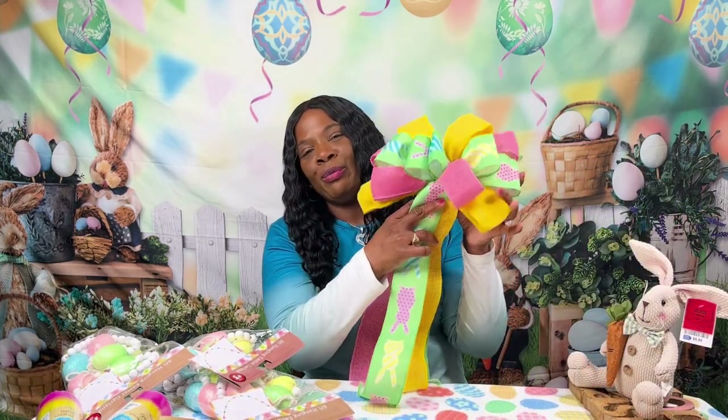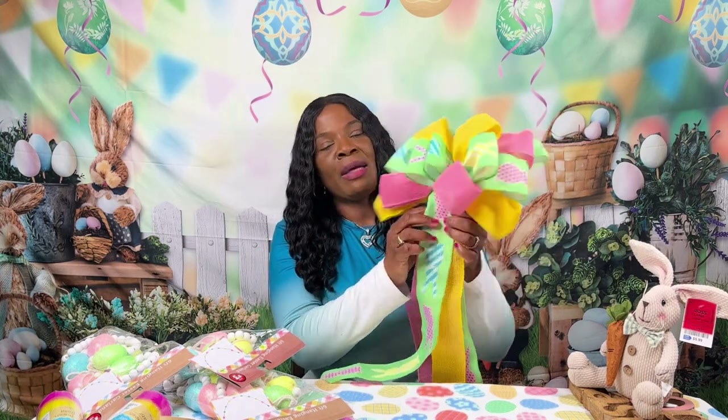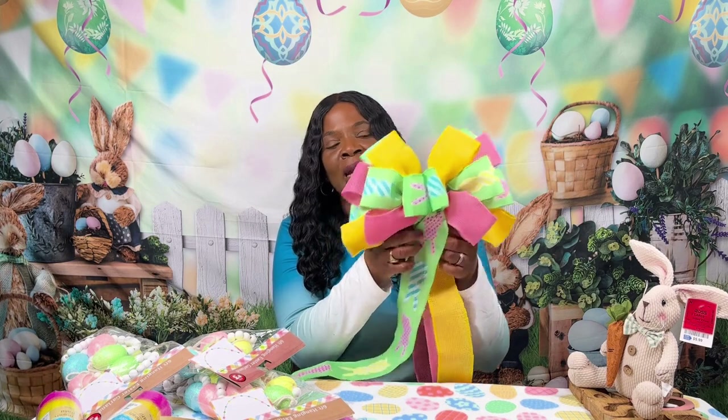Isn't this so pretty? I got this for my Easter tree. Got this off Amazon — I believe it was like $11.89 as well.